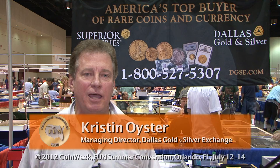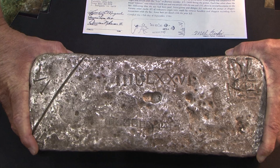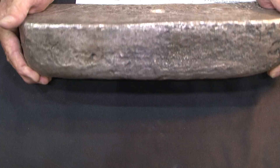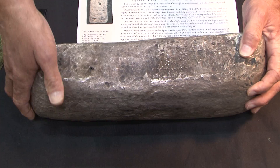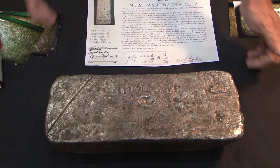The coolest item that we've acquired at the show — we've actually handled two of these today. This is an approximately 1,000-ounce silver bar that was recovered off Key West, Florida in 1985 by Mel Fisher. It came off the wreck of the Atocha, which was brought down in a storm in 1622. Several of these bars were recovered from the treasure ship — it was loaded with treasure. And it's a very interesting way to invest in silver.